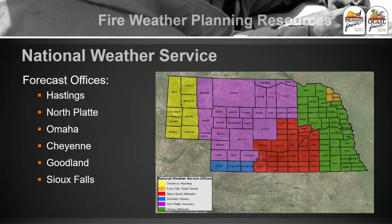The site I use most often is the National Weather Service. It's a federal government service provided through our tax dollars that basically covers every square inch of this country. There are different forecasts throughout Nebraska and throughout the country that form these different districts.